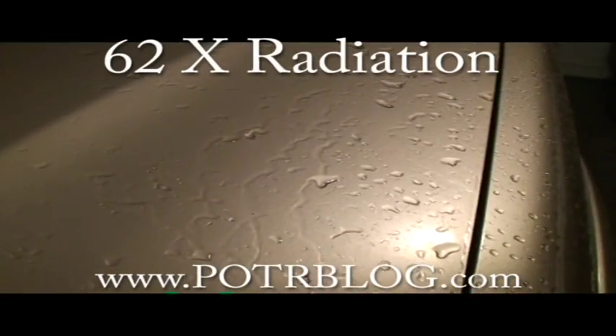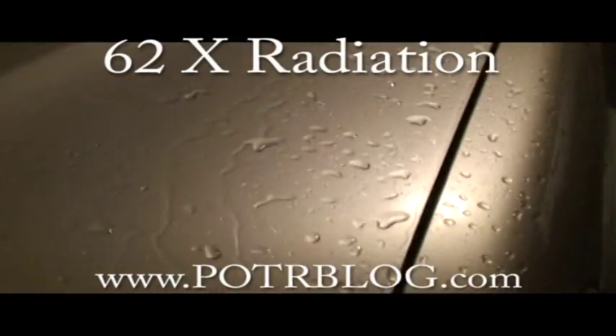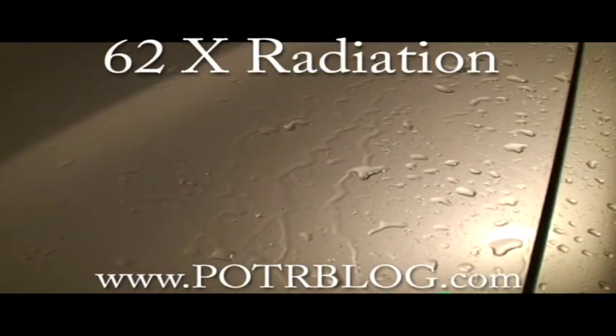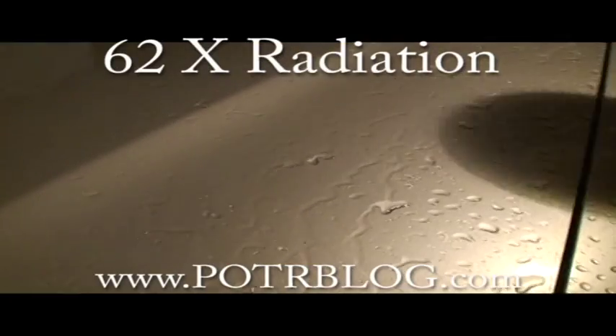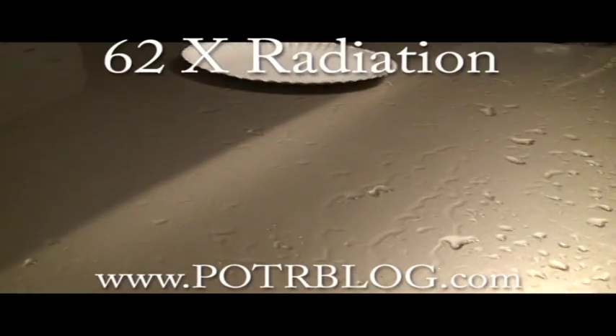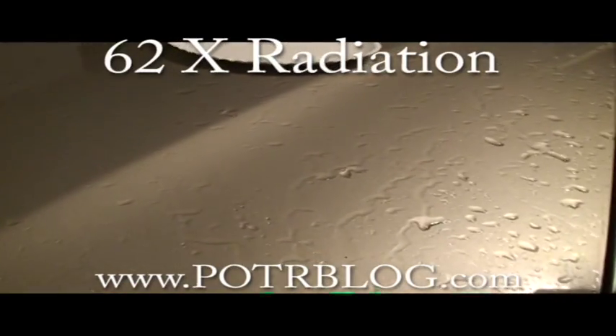It is 6 p.m., May the 25th, and we've had a crazy amount of tornadoes and thunderstorms blow through St. Louis. So let's find out if any of these were radioactive.